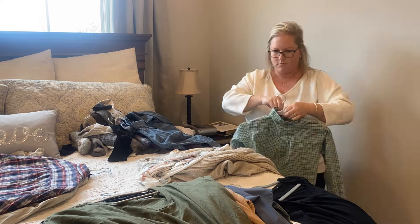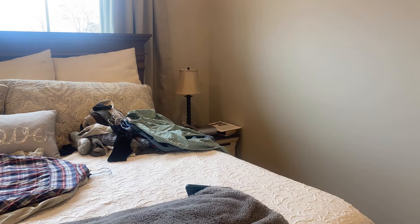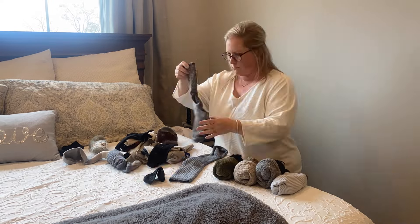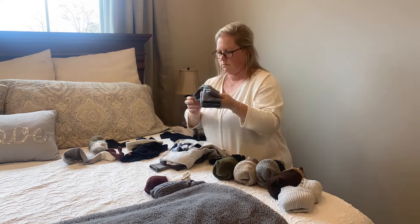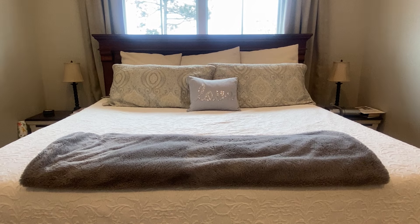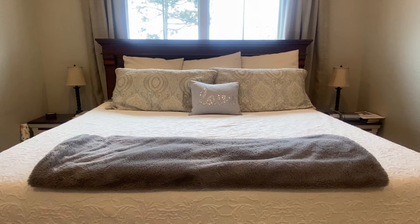I actually don't have the biopsy scheduled right now. I am meeting with a surgeon who could potentially do the fine needle biopsy, but it is an extremely painful procedure that I have had done before, so we're going to see what my options are before we move forward. I'll keep you posted — I just wanted to let you know because so many of you commented and suggested I get it checked out.